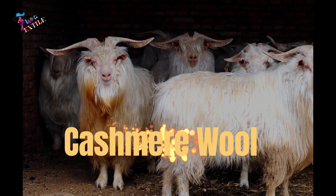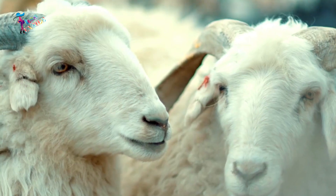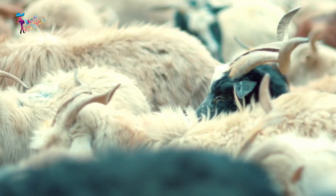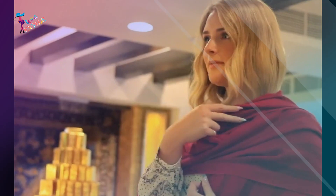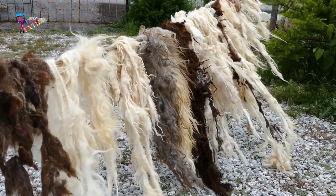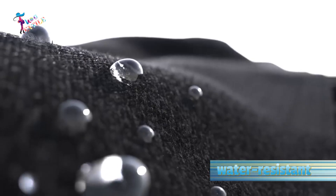Number 4: Cashmere Wool. Cashmere wool is a luxury fiber known for its softness and warmth. It is made from the undercoat of the Cashmere goat and is often used in the production of high-end clothing and textiles. When cashmere wool comes into contact with the body, it feels like a gentle hug. The fibers are incredibly delicate and flexible, and it provides excellent thermal insulation. The fiber is also water-resistant.